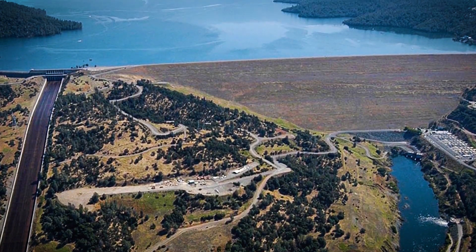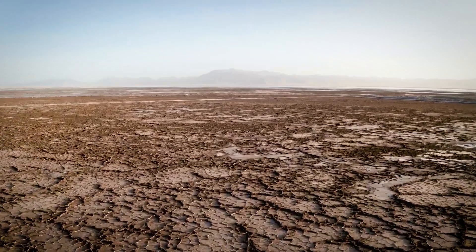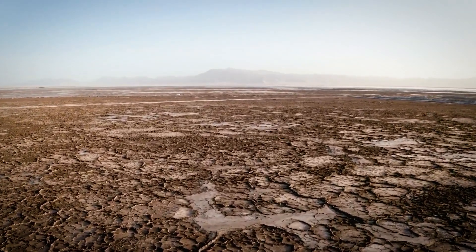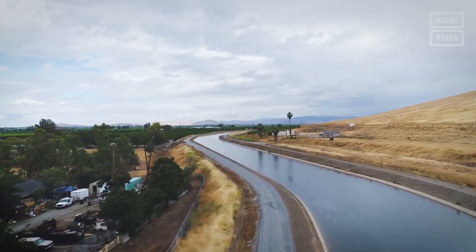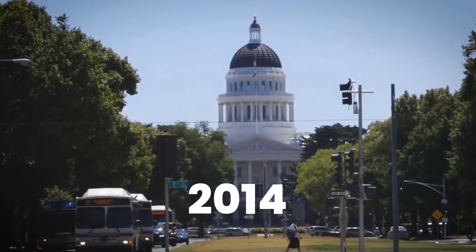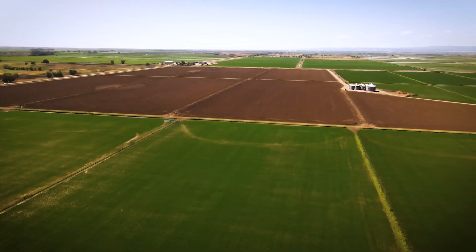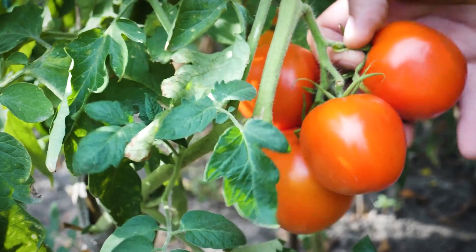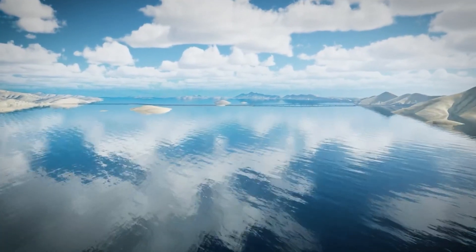The Sites Reservoir project may sound like a modern solution to California's water issues, but it actually goes back to the 1950s. So why has it taken this long to finally move forward? Over the years, worsening droughts made long-term water storage a necessity. Between 1996 and 2014, studies costing $50 million were carried out to assess the possibility of the Sites Reservoir, looking at everything from its location to its environmental impact. These early investigations laid the foundation for a project that could change how California manages water.